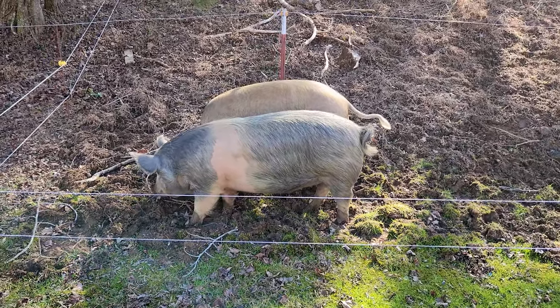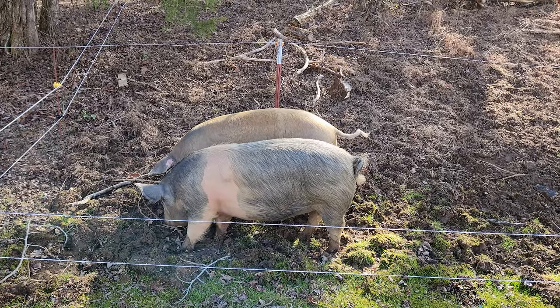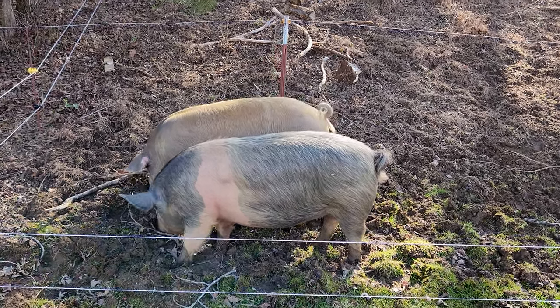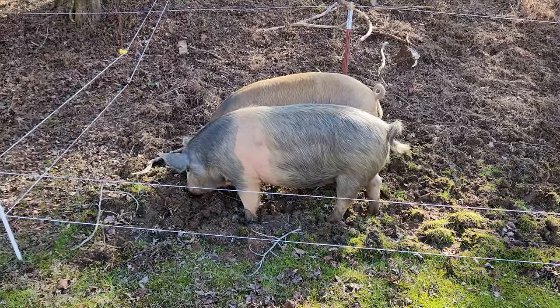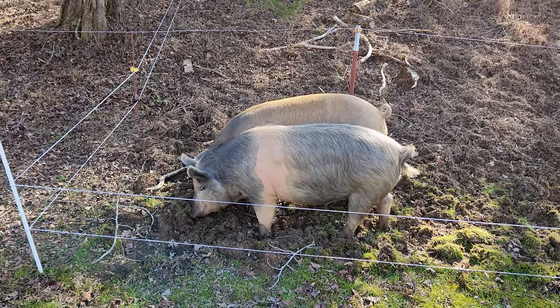Unfortunately, potbelly pigs are not necessarily great meat pigs. Let me clarify that statement — the meat from potbelly pigs might be fine, but what I'm talking about is the meat to fat ratio. You're going to get a lot more fat on a potbelly pig and less meat for the weight of the pig. They do produce a lot of lard, so if you're looking for a hog that's going to produce lard, they do well at that, but they don't produce great meat as far as meat to fat ratio.